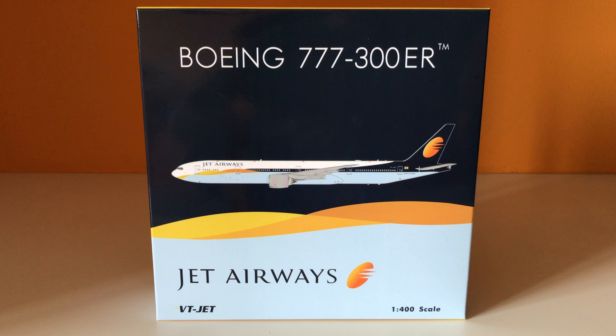Hello YouTube, welcome back to YV Aviation. Today I shall be doing another aircraft model unboxing video — the Jet Airways Boeing 777-300ER. The registration of this aircraft is VT-JET and it is in the 1 out of 400 scale by Phoenix Models.